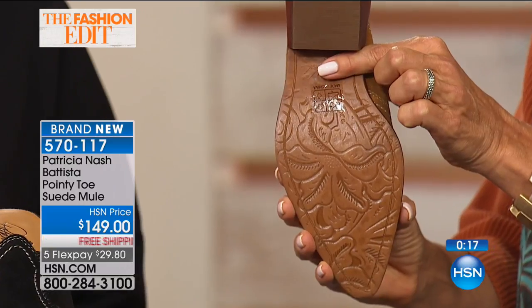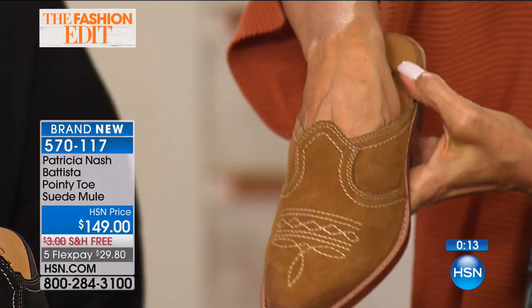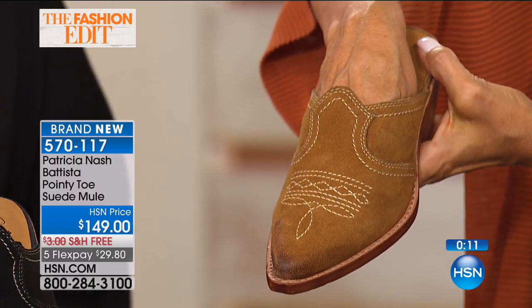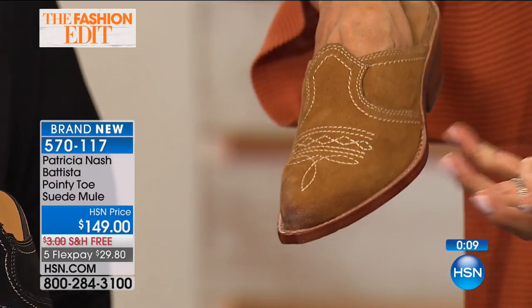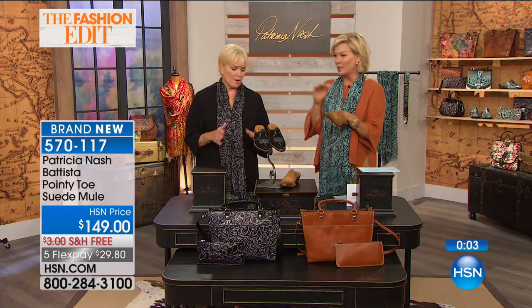They fit pretty true to size. Because you're working with leathers and suedes, it just envelops your own natural shape of your foot. It becomes a custom fit eventually. Don't miss out on this, really — we don't have a ton of this shoe out there with any retailers. It's been very limited distribution of it.